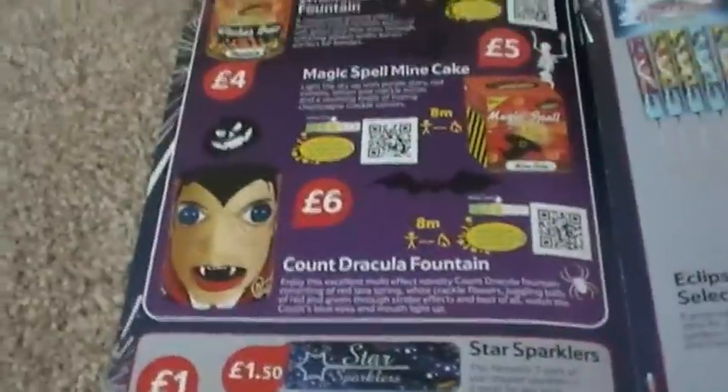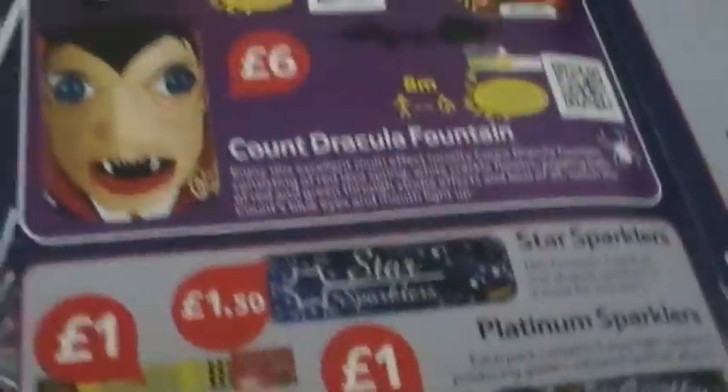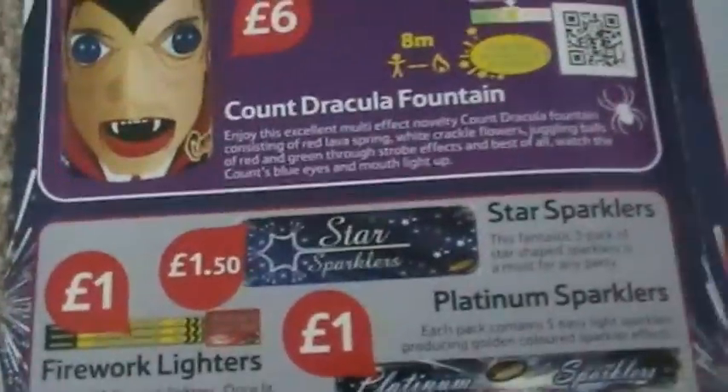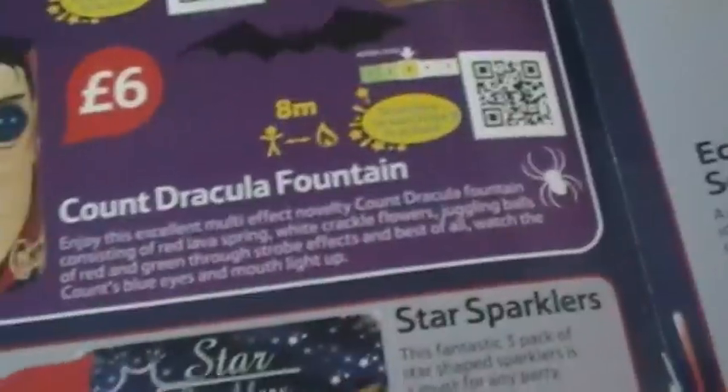I didn't like the video of that and never bought one because of it. However, other Seasonal Traditions members did buy it and said it was quite nice, so swings and roundabouts - it really depends who you want to believe. My advice would be: watch the video, and if you pick up a leaflet you can scan the QR code to watch a video of it.